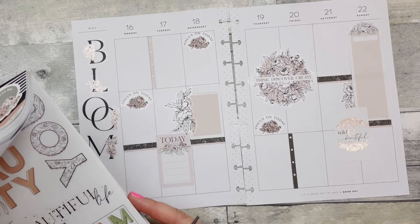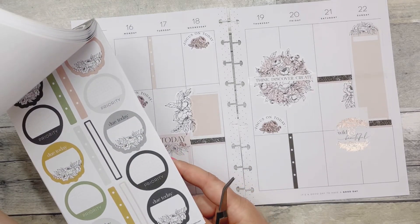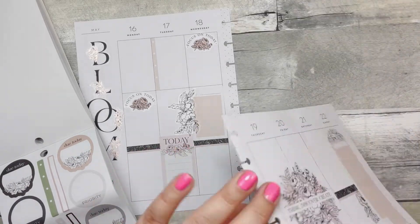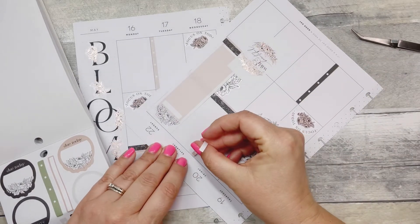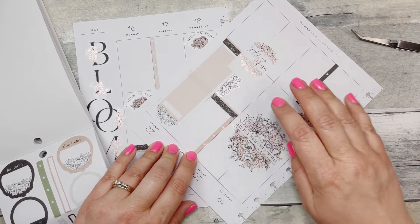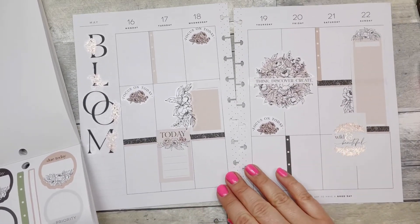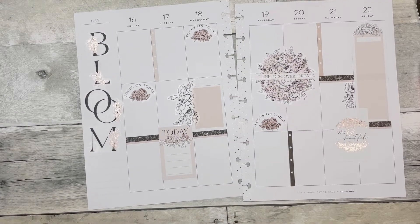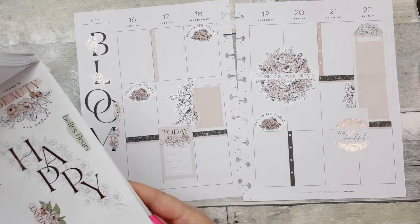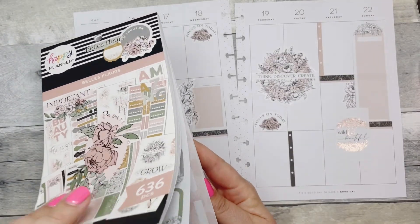What else did I want... some kind of box perhaps? Maybe we'll just do a checklist up here. I can lay it down straight. I just like the black and like the pinky blush and that taupey color. Is there anything else I want to add on here? I think these are what I was thinking of.